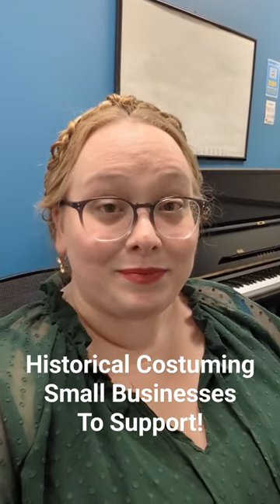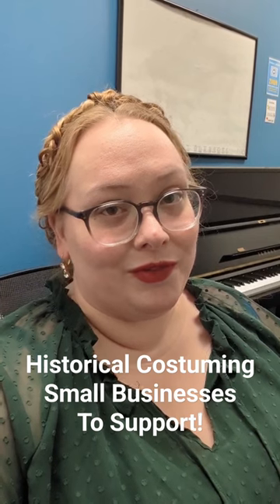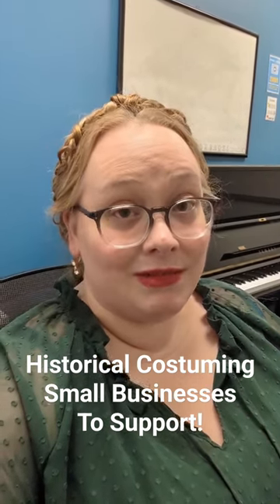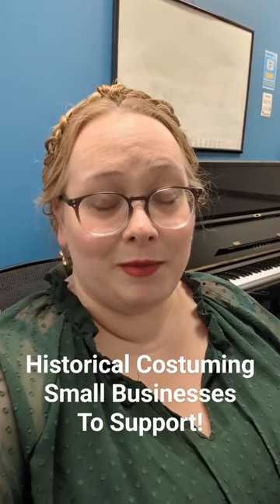And then, Willoughby and Rose — wonderful, wonderful kits, and also she does custom orders from time to time that you can sign up for. Thank you.